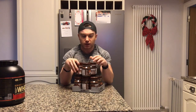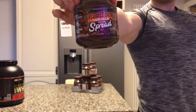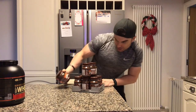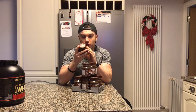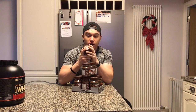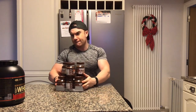I also got given some Grenade Spread — these are in milk chocolate, and they're gluten-free. I'm going to put maybe two spoons in my porridge in the morning. They look really nice. I've never actually tried them but I've got enough to try now.